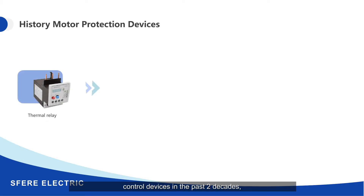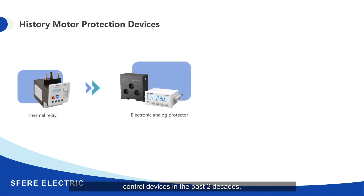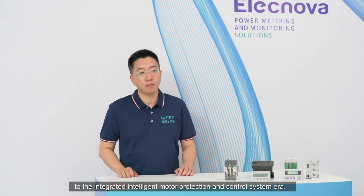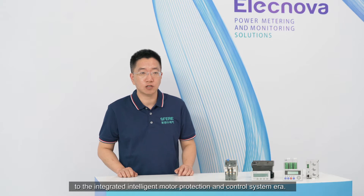When we look at the integration of motor control devices in the past two decades, the development trend is from a single thermal relay to the integrated intelligent motor protection and control system.